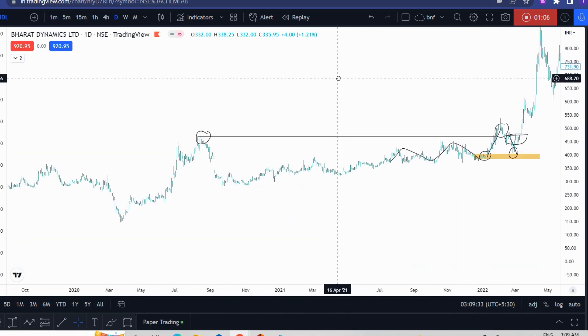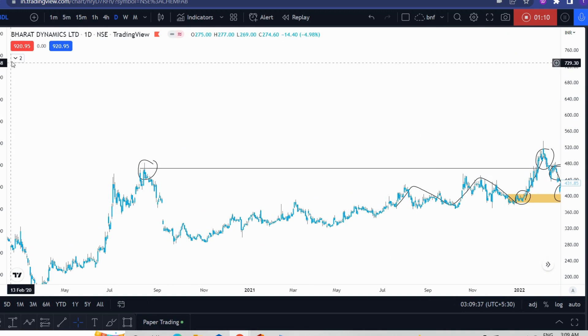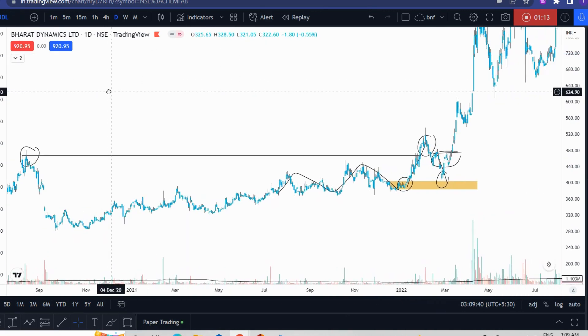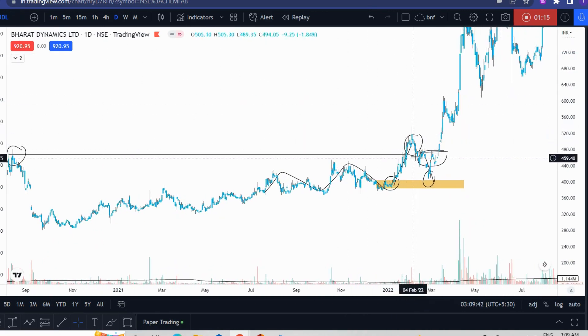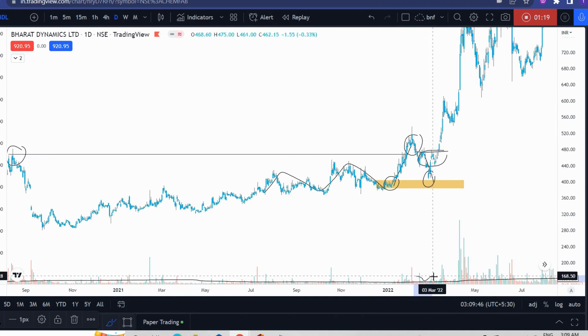So this is the next one. The first one was not potential. This is the same thing.